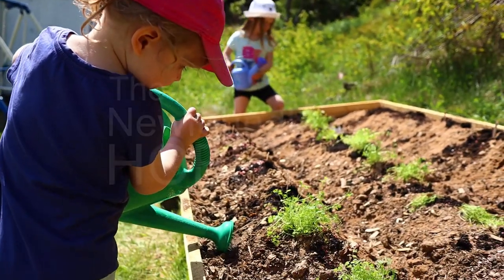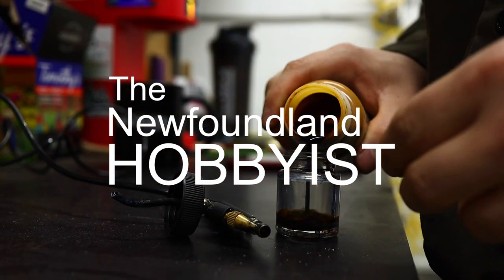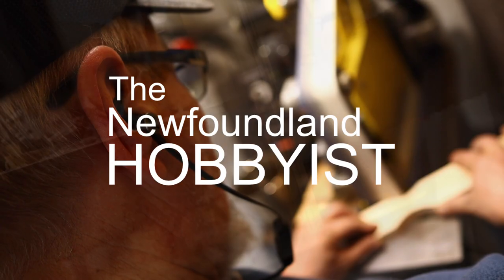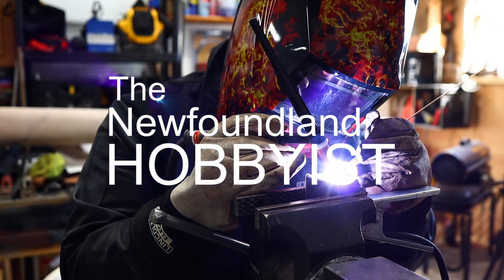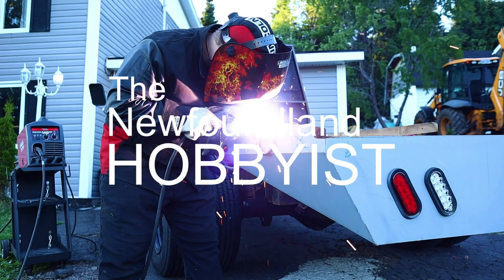Welcome to the Newfoundland Hobbyist Season 6, a program where we explore the potential and the value that can be found through exploring new hobbies and interests, through investing in your craft and in the lifelong pursuit of learning. Thanks so much for watching. We hope you enjoy this season.